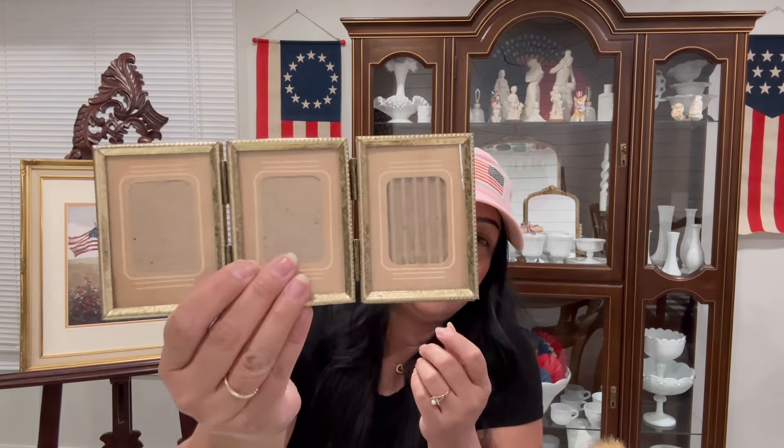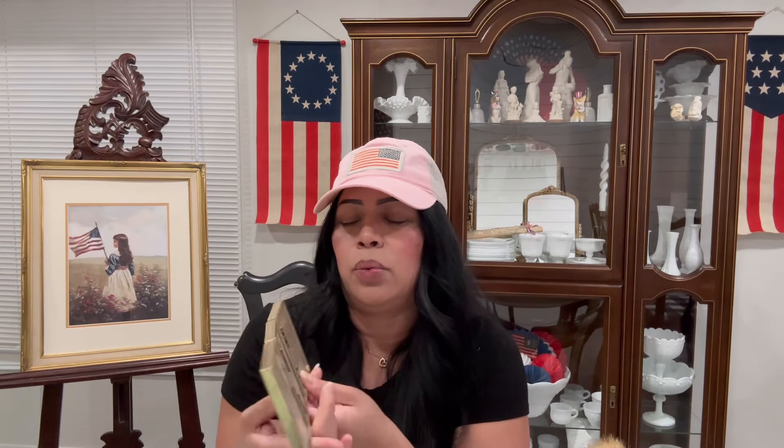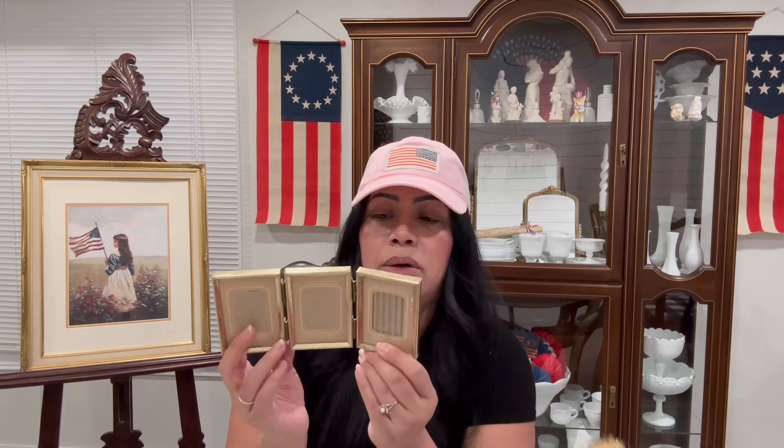This is the other little frame I told you guys I found the other day. You can see it has a little mat in the frame, which is really nice, but the pictures are already really small so I'm not sure if I'll use the mat. I really like it because it has three slots and you can move them around. This one was $1.